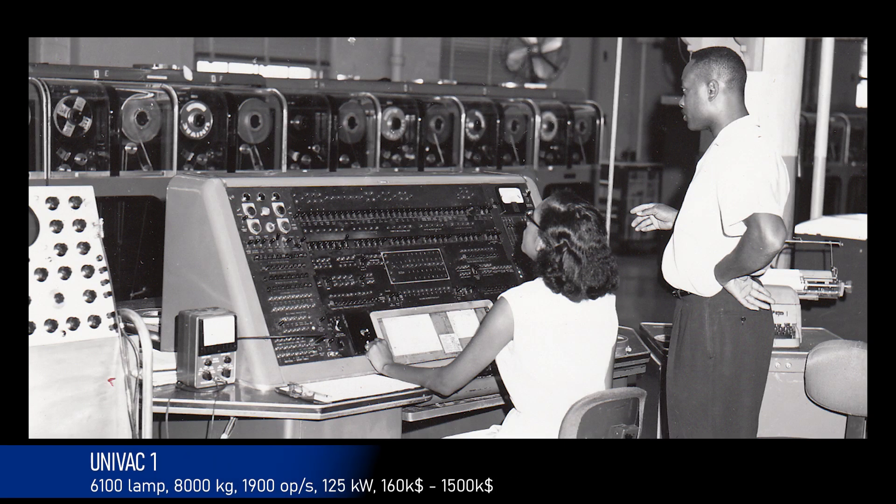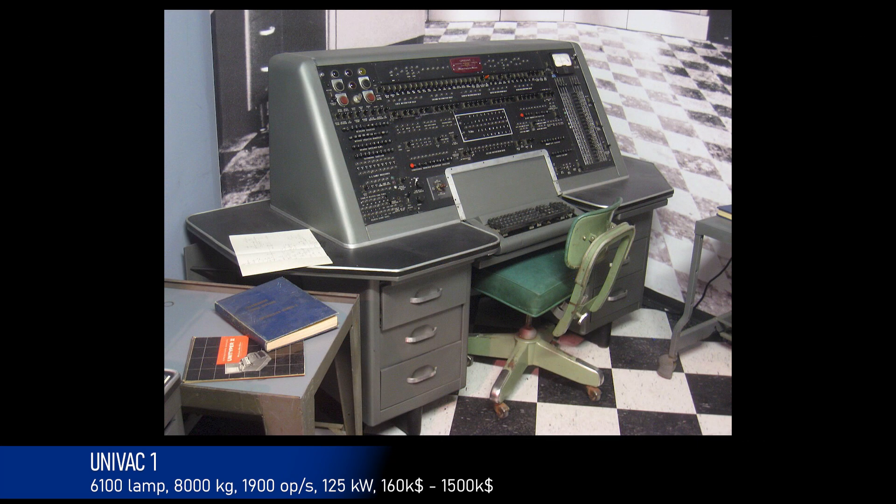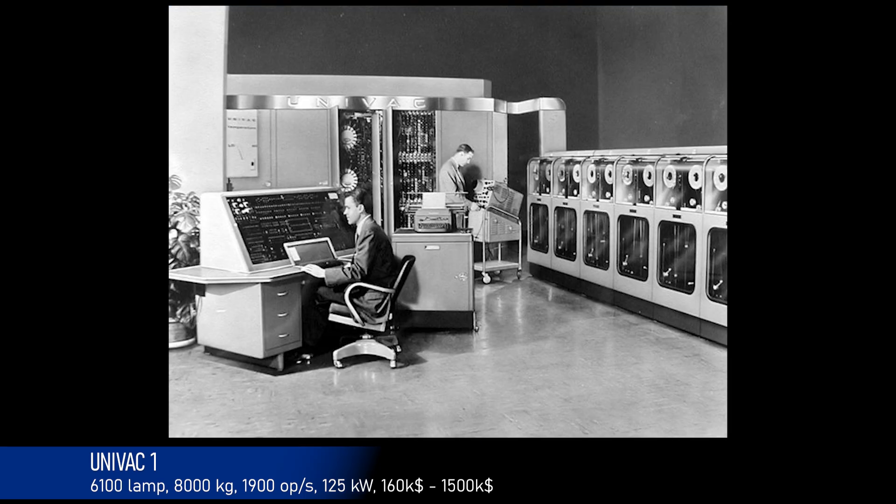The era of commercial computers began in 1951 with the Univac One machine. It was built from 6,000 electronic tubes, weighed 8 tons, consumed 125 kilowatts of electricity, and performed 1,900 operations per second. A total of 46 units were sold, with prices ranging from $160,000 to $1.5 million.